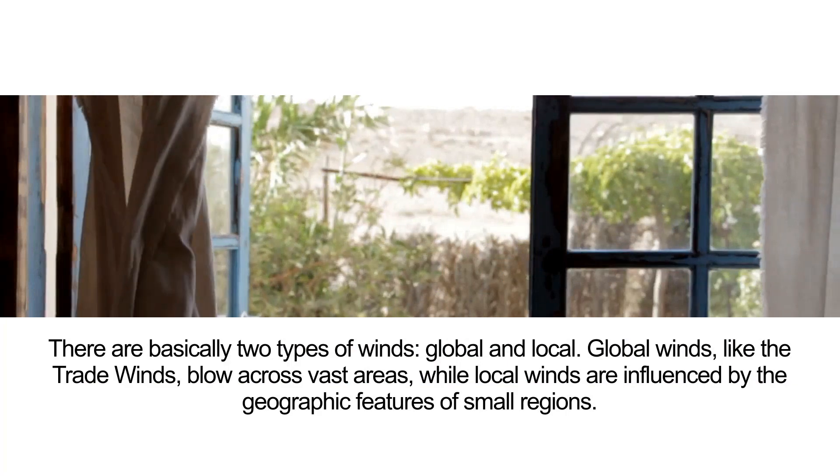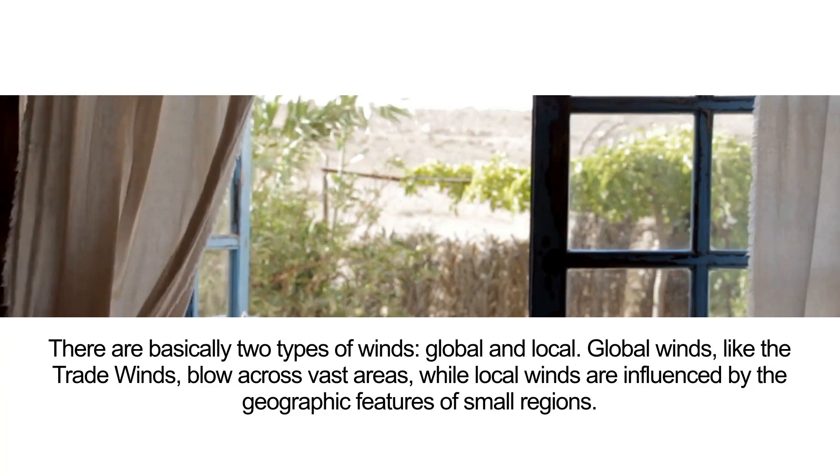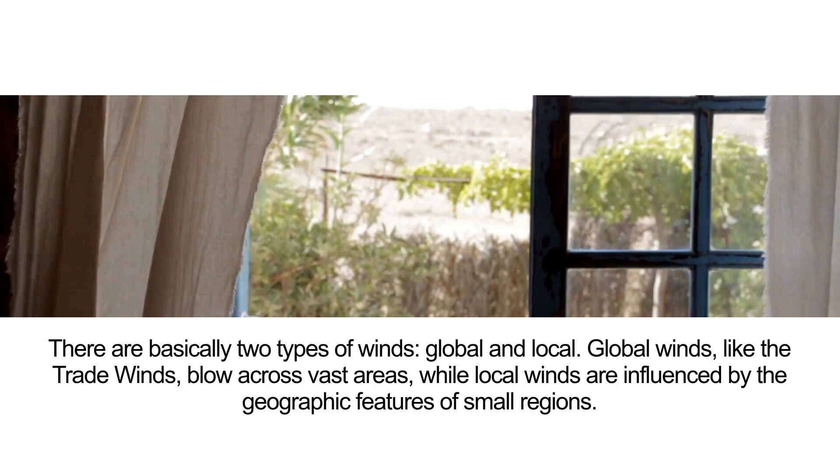There are basically two types of winds: global and local. Global winds, like the trade winds, blow across vast areas, while local winds are influenced by the geographic features of small regions.